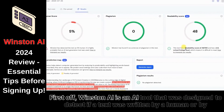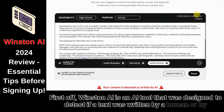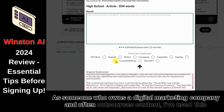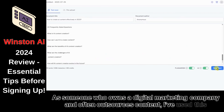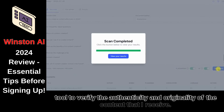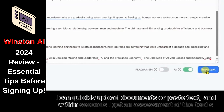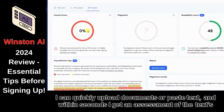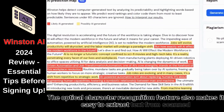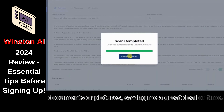Winston AI is an AI tool that was designed to detect if a text was written by a human or by another AI tool. As someone who owns a digital marketing company and often outsources content, I've used this tool to verify the authenticity and originality of the content that I receive. I can quickly upload documents or paste text, and within seconds I get an assessment of the text's originality. The optical character recognition feature also makes it easy to extract text from scanned documents or pictures, saving me a great deal of time.